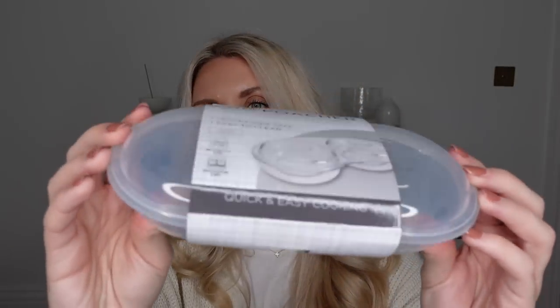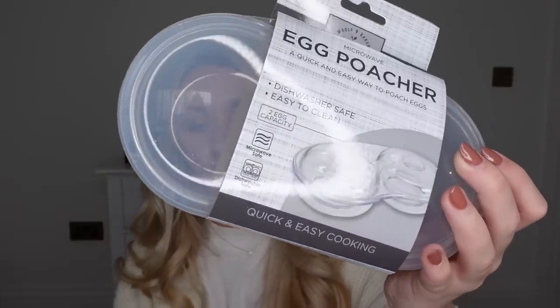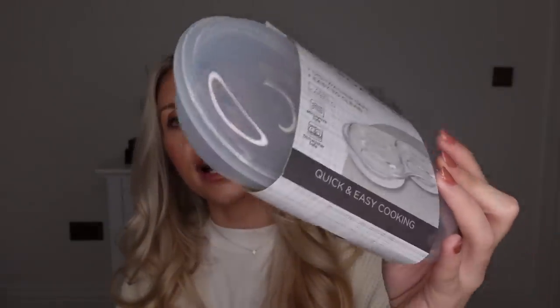And then last but not least from Pound Stretcher, I picked up this egg poacher. Because we're without a kitchen, we only really have an air fryer, microwave, kettle and toaster down in the basement utility room at the minute. I thought this would be good — I've had one of these before but then preferred poached eggs on the hob. We don't have a hob now, so for the interim period it was only £3. You simply put some water in, crack an egg in each, pop them in the microwave and they make perfectly poached eggs.